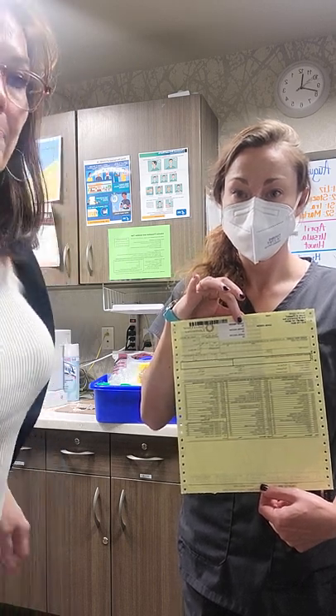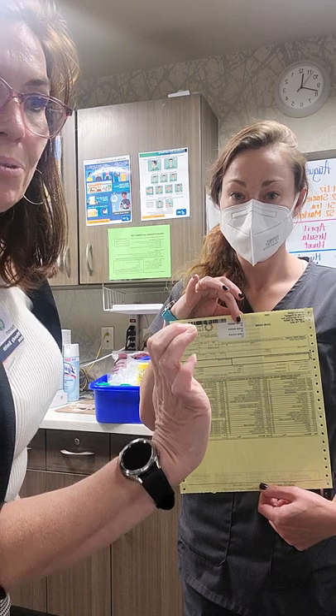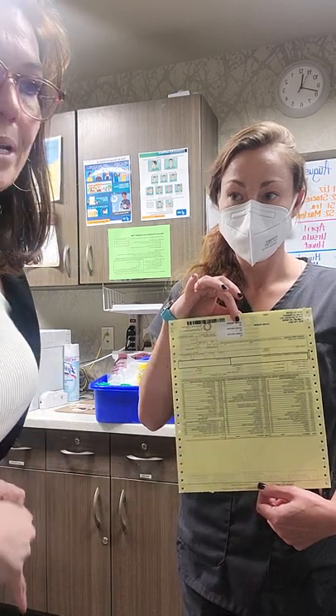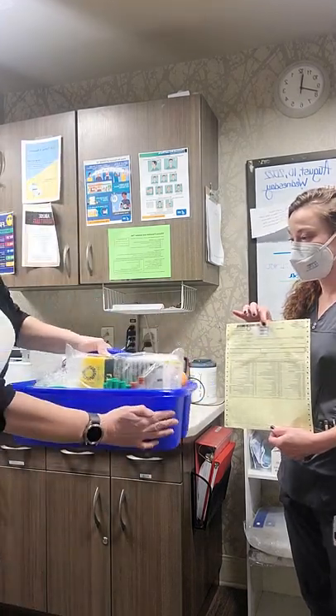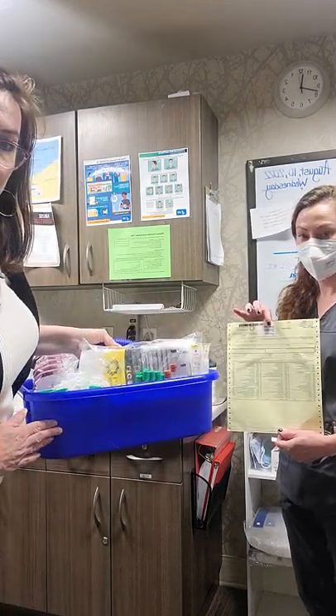Otherwise, you can drop off at FMC after hours. If you're doing Sonora Quest, make sure that you're only pulling the tubes from this little tote that will say Sonora Quest.